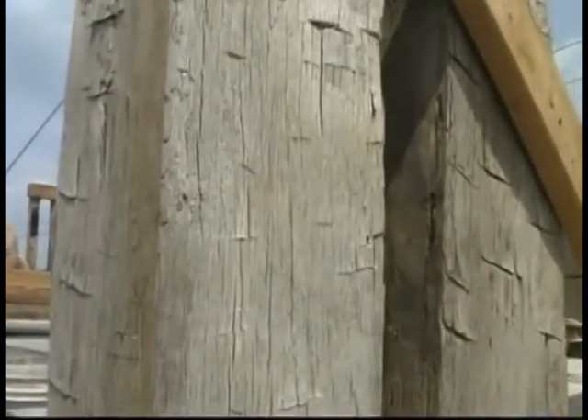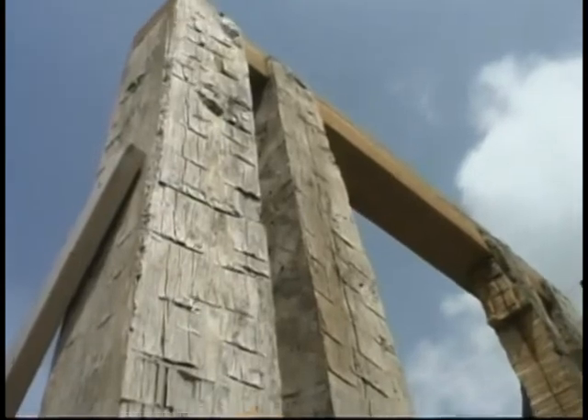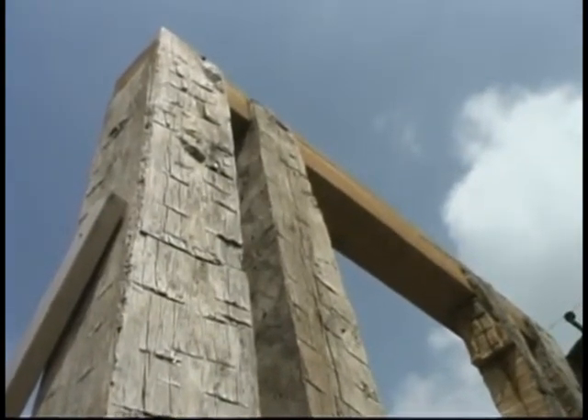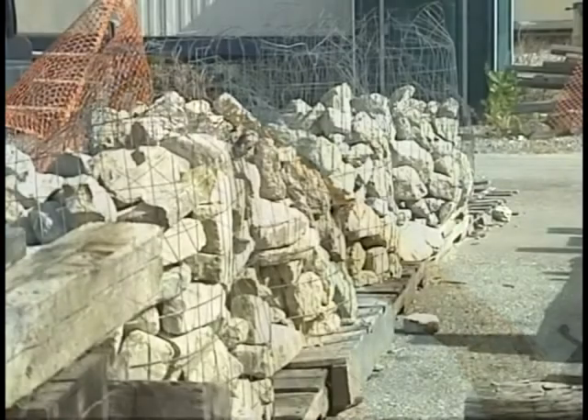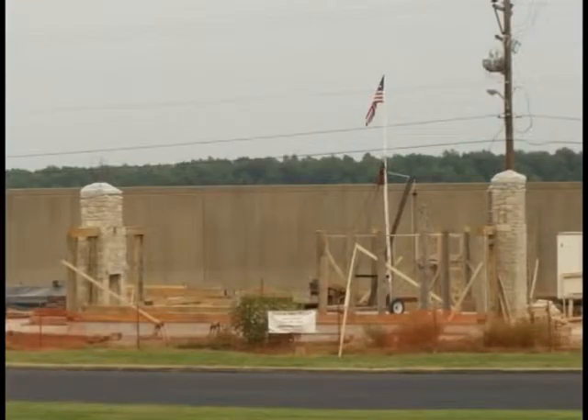New cypress timbers were fastened into notches cut into the upper ends of the vertical logs. Angled log braces were likewise constructed. The two fireplaces and chimneys were built commercially in the spring of 2002.